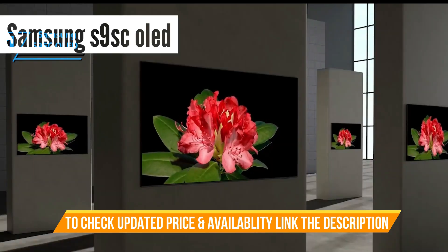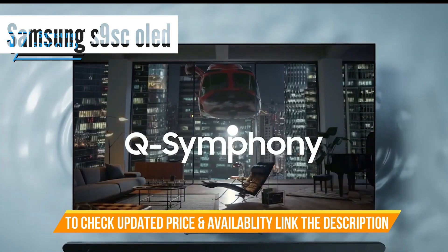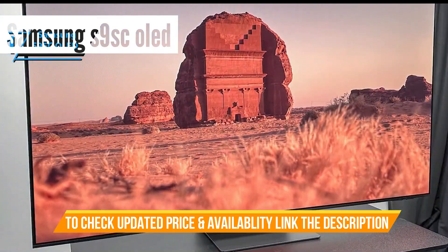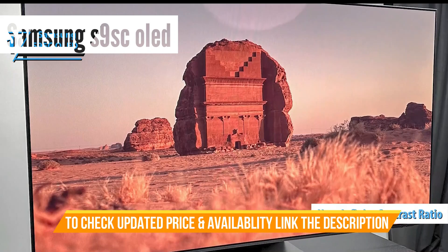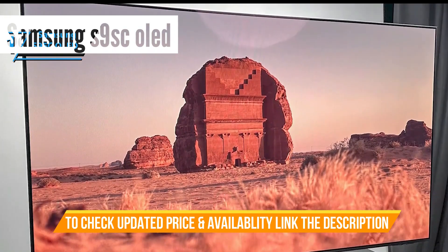The Samsung S95C might well be one of the finest TVs Samsung has ever produced. Movie viewing is exceptional in a dark room, thanks to its near-infinite contrast ratio, deep blacks, and bright highlights without noticeable blooming.